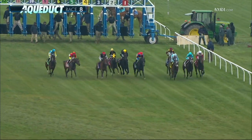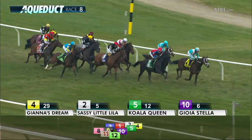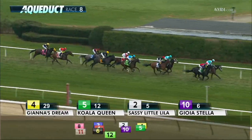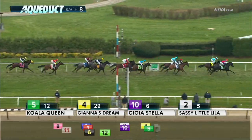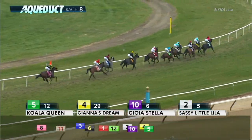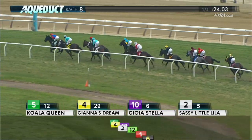And they're off. Gianna's Dream goes for the lead. Sassy Little Lila was away well. On the outside is Koala Queen. It's Gianna's Dream and Koala Queen, heads apart, with Sassy Little Lila and Joya Stella — those two heads apart third and fourth. Instaerma runs in fifth. My Impression at the rail is sixth, then Danilovna next in seventh, followed by Grace Stark in eighth. Noble Beauty is in ninth and free and clear, trails the field in tenth as the three-year-old fillies move around the clubhouse turn and head for the backstretch.